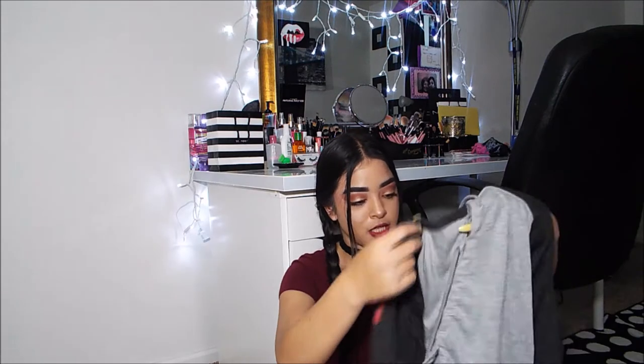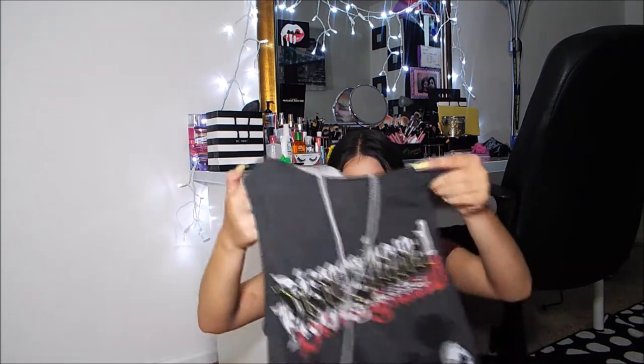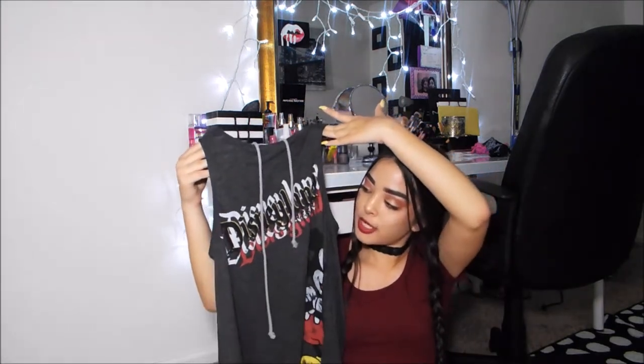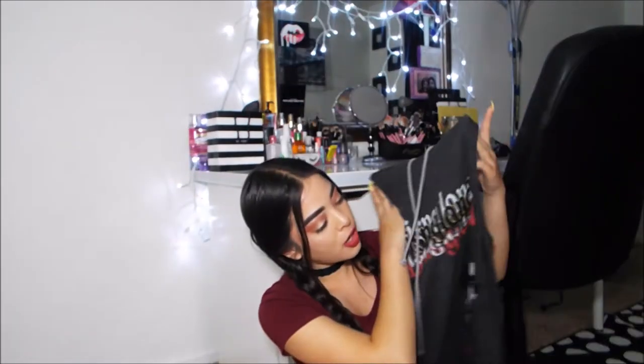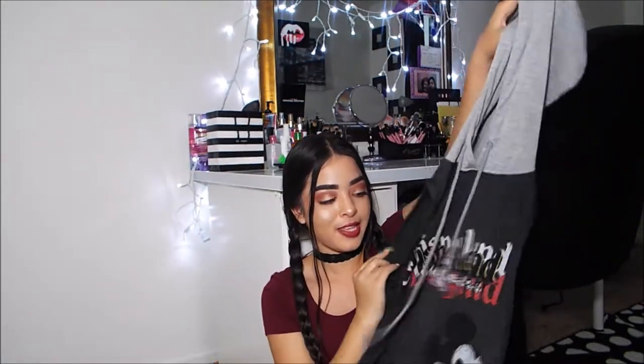I'm going to start off with the items I got from the World of Disney Store, since that's the store I remember. The first thing I got from Disneyland on my first day is a shirt that says Disneyland Resort. It has Mickey on it — it's a tank top muscle shirt with a gray hoodie attached. It's dark gray with light gray, Mickey on the front, and the gray hood on the back. Really comfy and loose fitting.